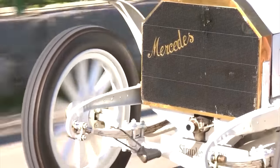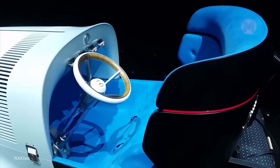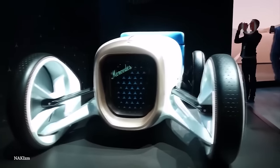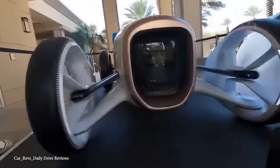Imagine walking down the street and seeing this vision — the Mercedes Simplex. It's not just a car; it's a real work of art on wheels. It looks like it was designed by architects from the future, with every line and every curve being a breath of fresh air in the world of cars.